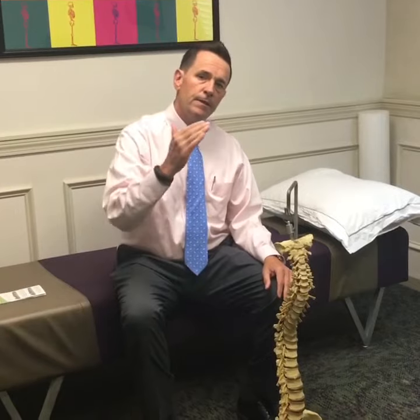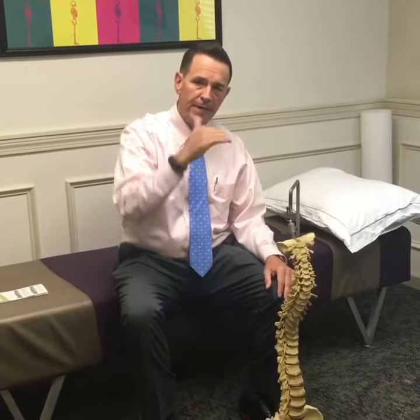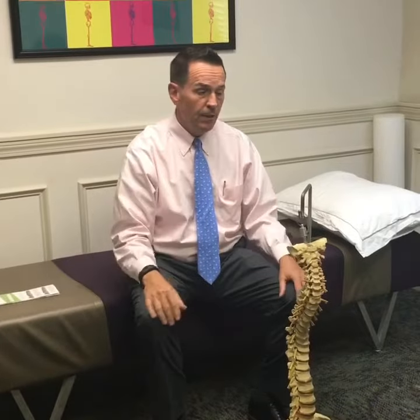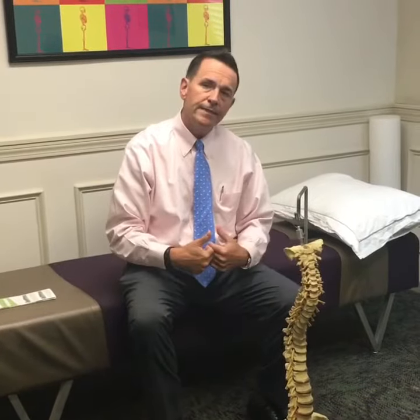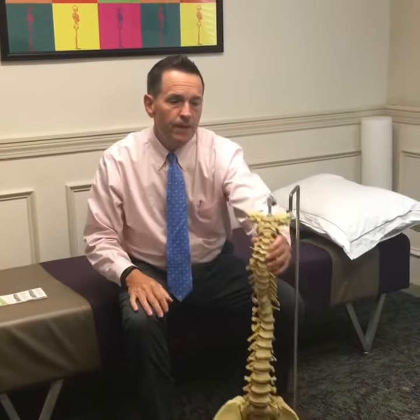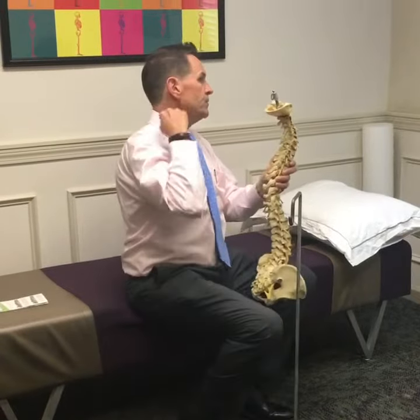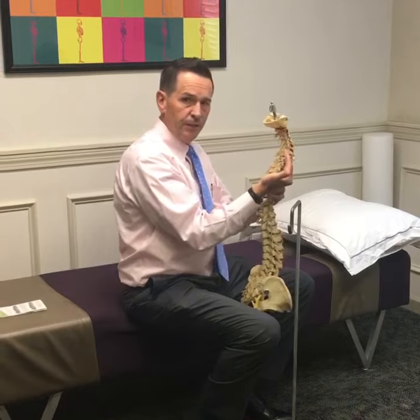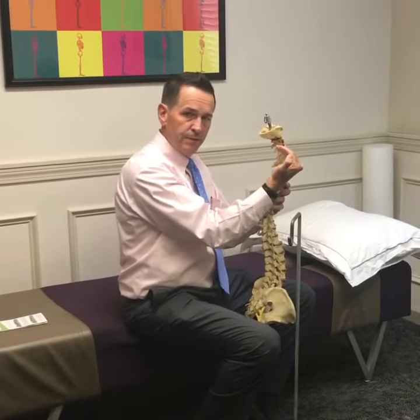You've seen them all — you've seen the chiropractic pillows with the bends in them, you've seen other pillows on television. Simply what I like to tell people is this: the cervical curve should be in this fashion here, basically a backward C shape.